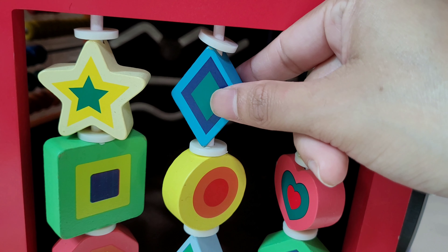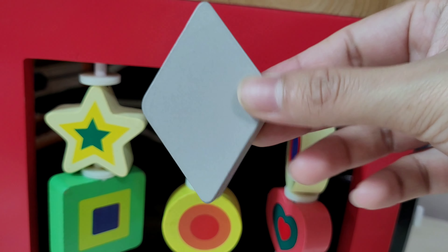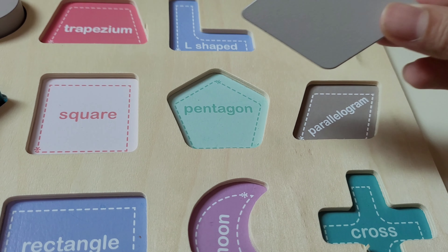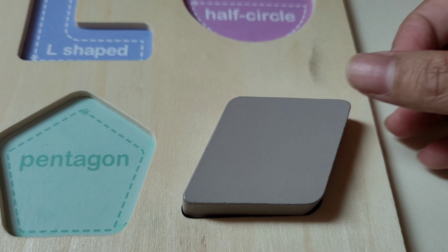We can take this diamond out. I got a diamond! Let's pick this diamond here. Where should I put? We can put it right here.